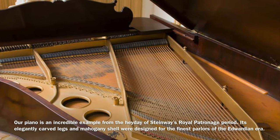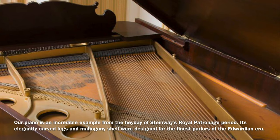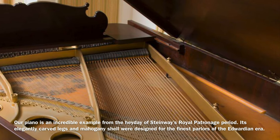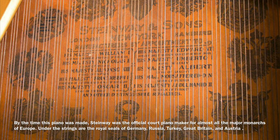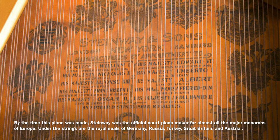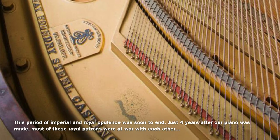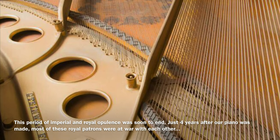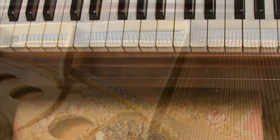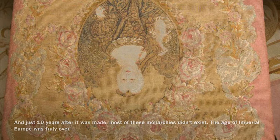Our piano is an incredible example from the heyday of Steinway's royal patronage period. Its elegantly carved legs and mahogany shell were designed for only the finest parlors of the Edwardian era. By the time this piano was made, Steinway was the official court piano maker for almost all the major monarchies of Europe. Under the strings, the royal seals of Germany, Russia, Turkey, Great Britain, and Austria, just to name a few. This period of imperial and royal opulence was soon to end — just four years after our piano was made, most of these royal patrons were at war with each other, and just ten years after it was made, most of these monarchies didn't even exist. The age of imperial Europe was truly over.